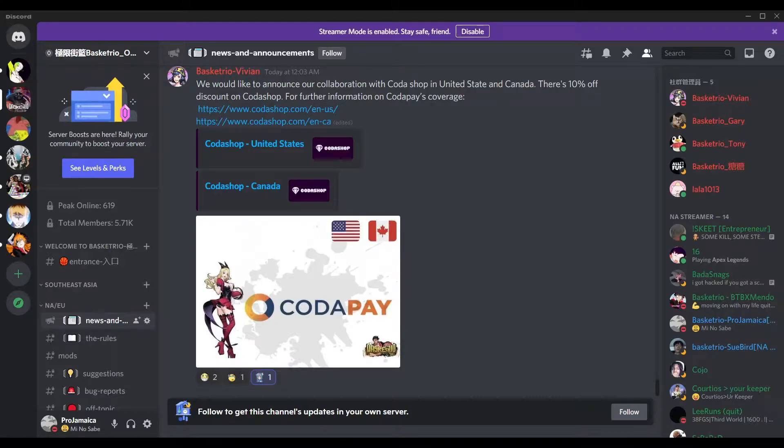What's up YouTube, it's your boy Pro Jamaica Man and I'm back with another video. Today I have a video on the new Basket Trio top-up method — the new method in the game to buy diamonds. Apparently they have a 10% discount right now.